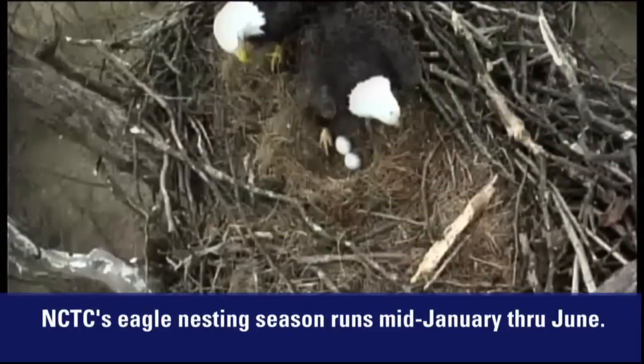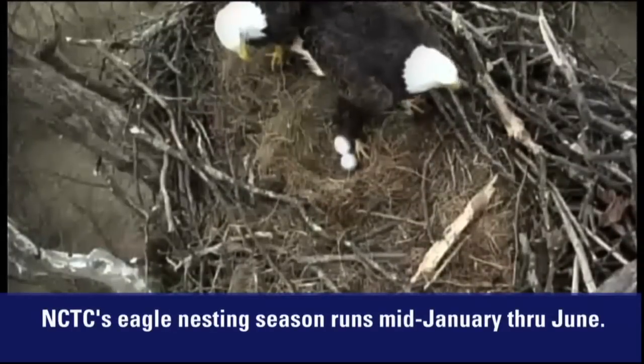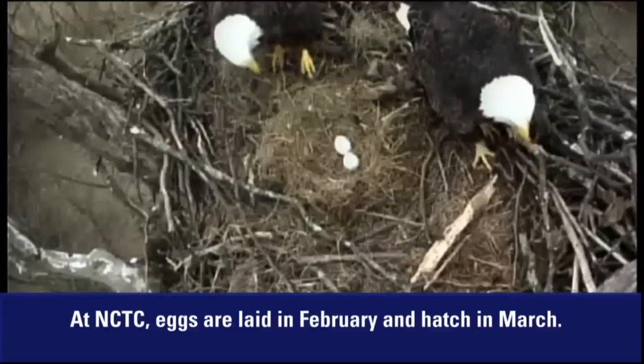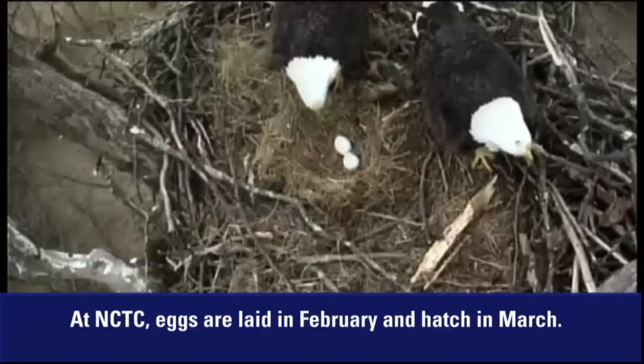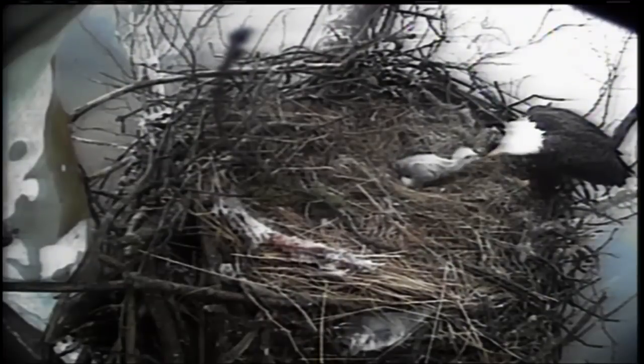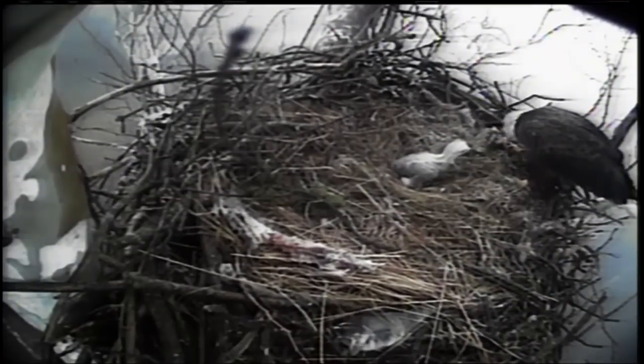Eagles typically lay one to three eggs, usually two. Both parents incubate the eggs and they're going to sit on the eggs for 35 days. Once those eggs hatch, the babies are going to be in the nest for 11 to 12 weeks. Both parents feed them, and it's a very delicate process in which they're literally breaking the food into very small little pieces.